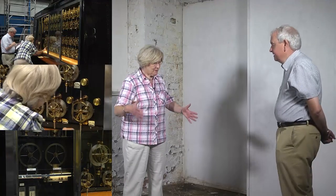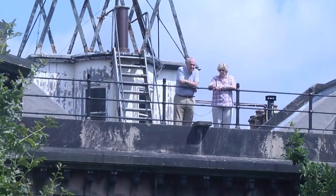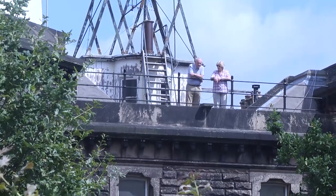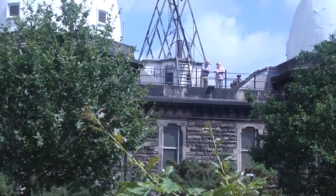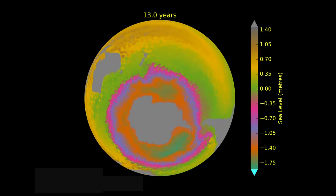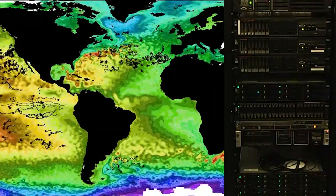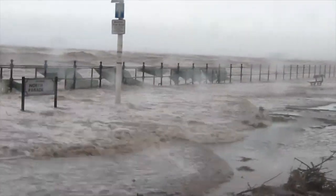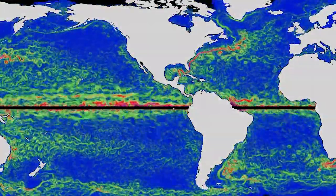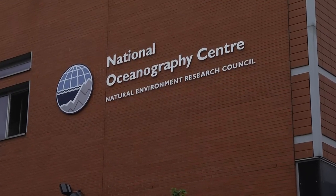Valerie Doodson, seen here with Phil Woodworth, is the daughter-in-law of Dr. Doodson. Valerie operated these machines at Bidstone for many years. Phil Woodworth joined Bidstone in the early 1980s as a scientist and he has devoted his career to working on tides and sea level. Our scientists continue to advance the measurement and monitoring of ocean tides, both at the coast and in the deep ocean. Modern computers have allowed the development of numerical models of tides and other ocean processes, for example storm surges, ocean circulation, and climate variability. At the National Oceanography Centre this work continues and the interest in ocean tides is as strong as ever.